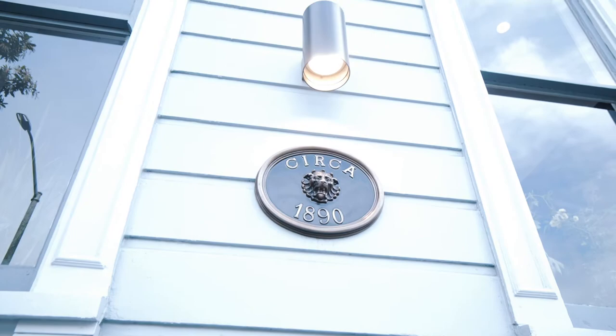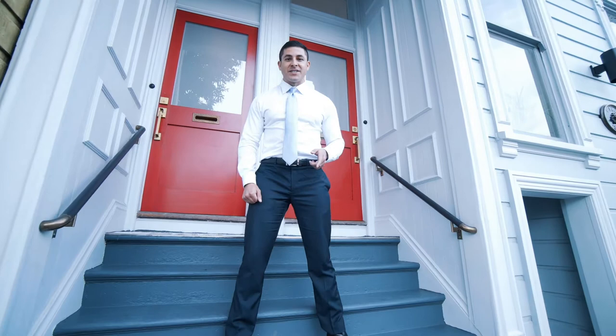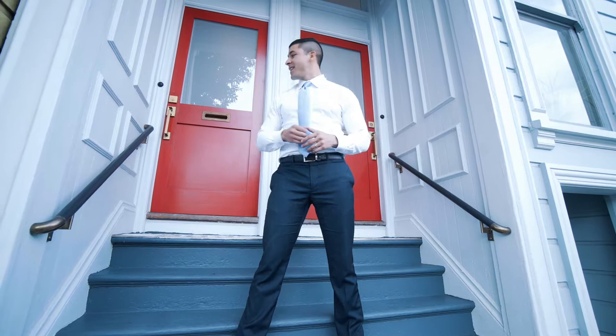Welcome to 569 and 571 Ivy Street. Originally built in 1890, but completely renovated in 2018. 569 Ivy Street is a top floor, two bedroom, two bathroom, with a four burner Techno gas range, a June convection oven, multiple skylights, double dishwasher, and beautiful outdoor deck.